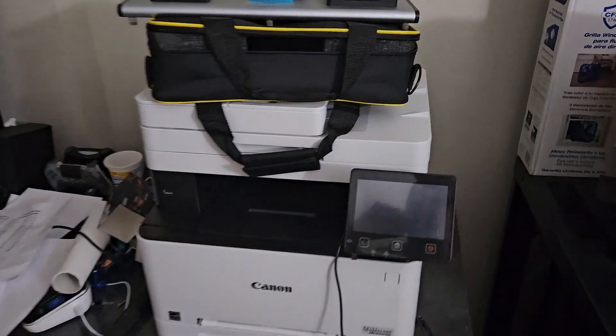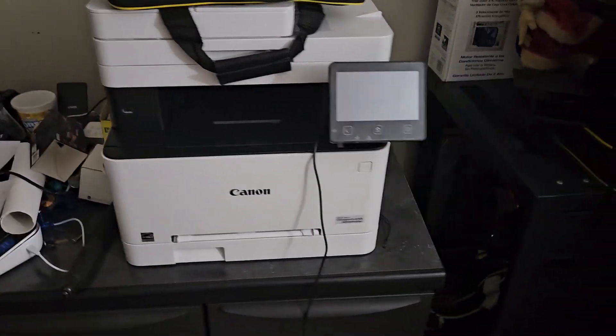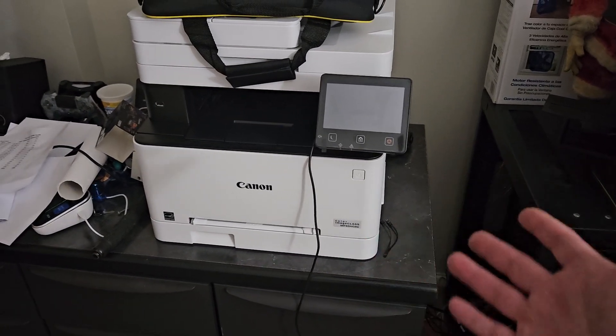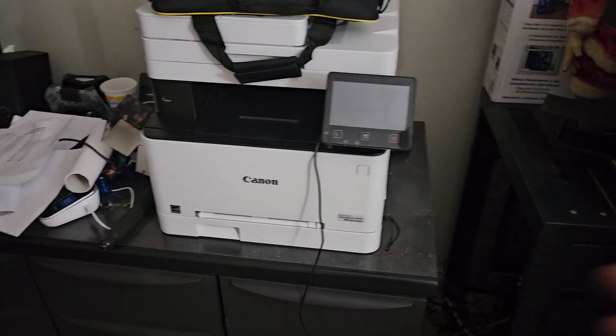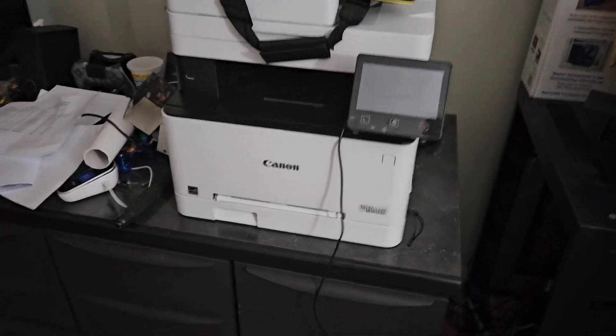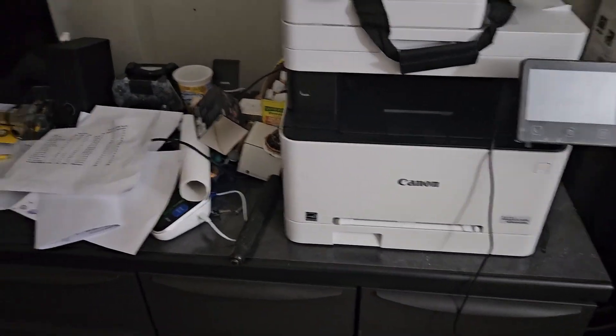The current printer was actually a recent replacement. I had a Hewlett-Packard — similar color and size, a little bit smaller — since 2019. I bought a bunch of stuff in that time frame.